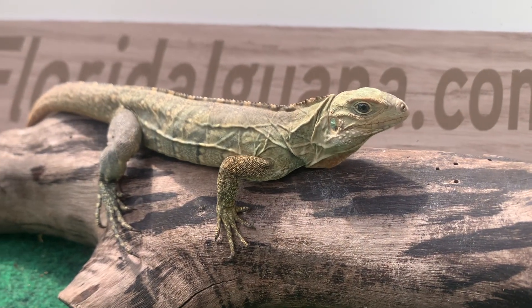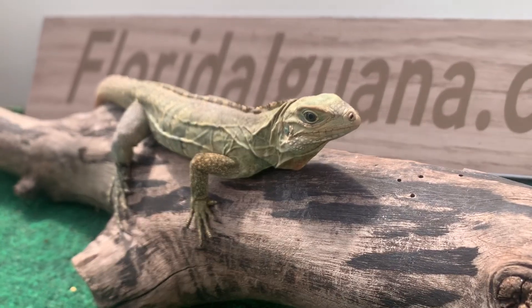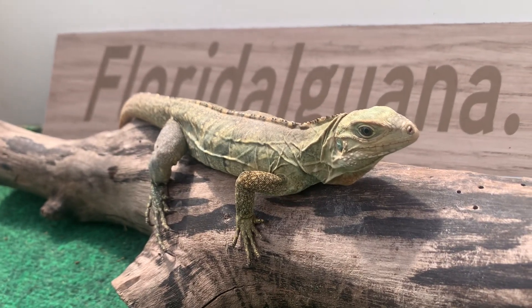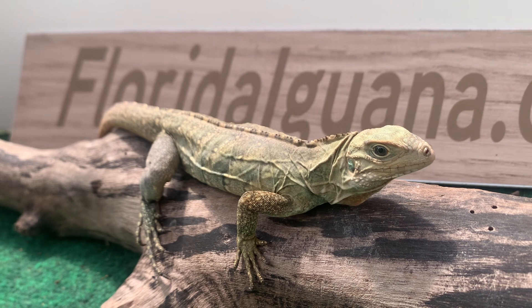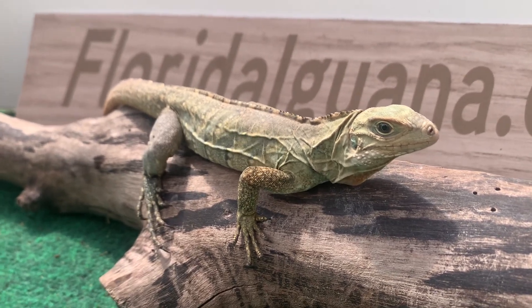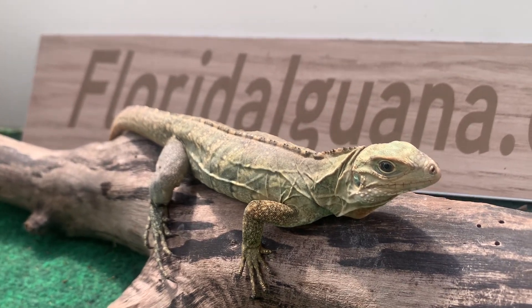Hey, how's it going everybody? In today's video we have 6307, this is a female Lewiside measuring in at 17 inches. This is one of our blue Lewisides — not our premium, but our blue. Premium are those very high, intense blue colors, and then we have our blue where they just show blue.